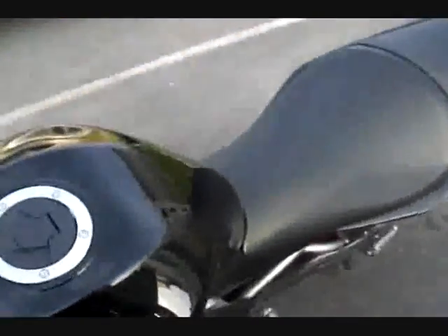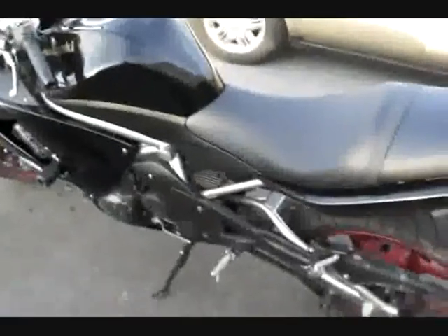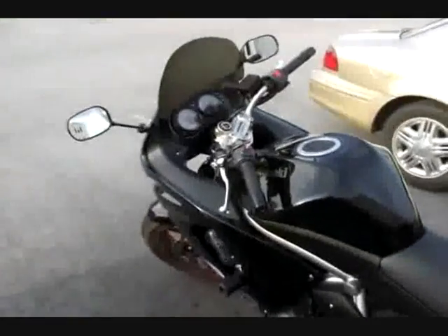I just sold this bike for $5,500, so my friend's getting a good bike. I'm getting a CBR600RR — I'm picking that up on Tuesday; today is Saturday.